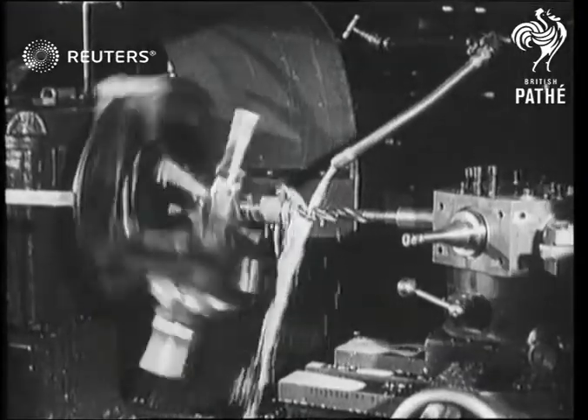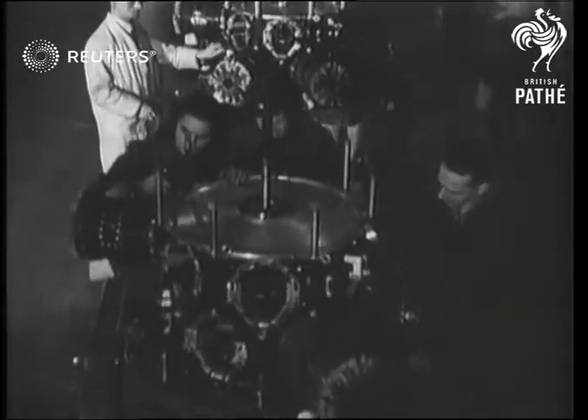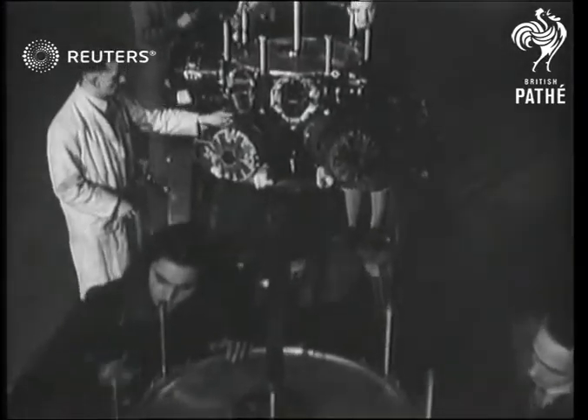Propeller shafts — another steel machine that spins and drills with endless energy, building the speed and power of the Royal Air Force.